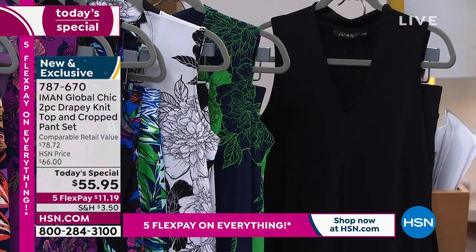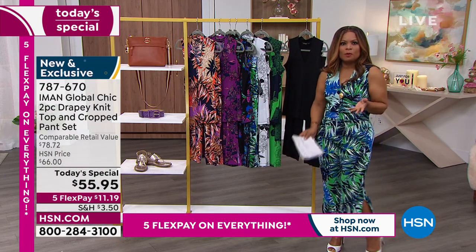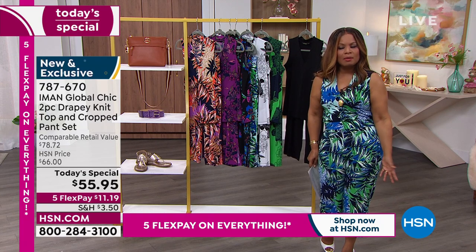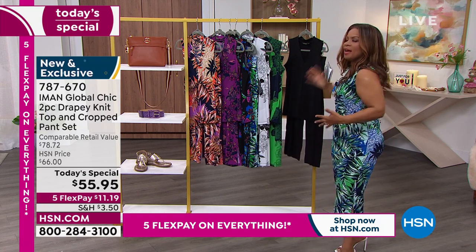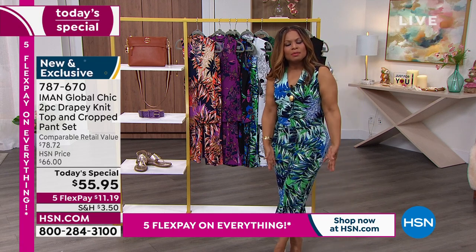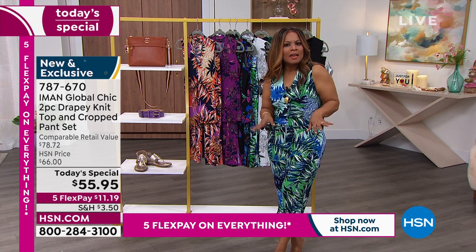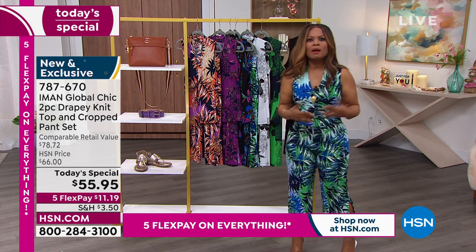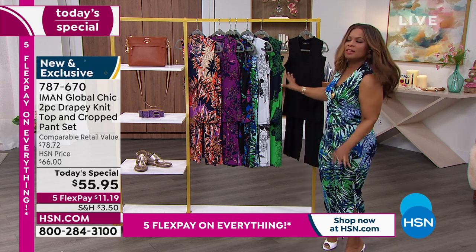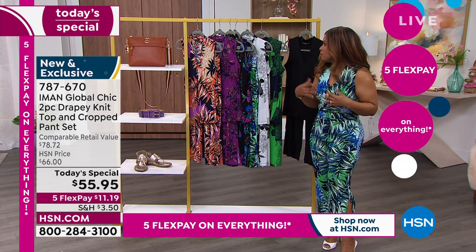I want to walk you through some of the features, because this has been a runaway hit. It is the perfect option for those of us who don't want to wear shorts during the summertime, but want something that is drapey and you'd never have to iron. That cropped length is so ideal for any sandal — whether you're wearing a cute flat sandal, a wedge, a mule, or even a stiletto.